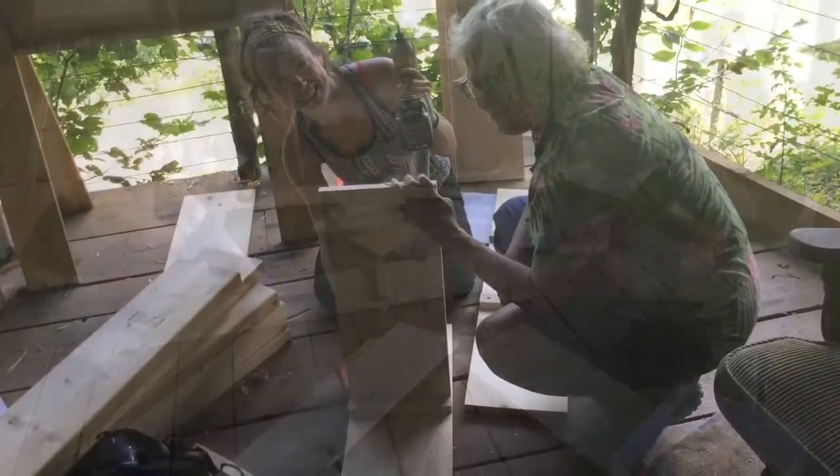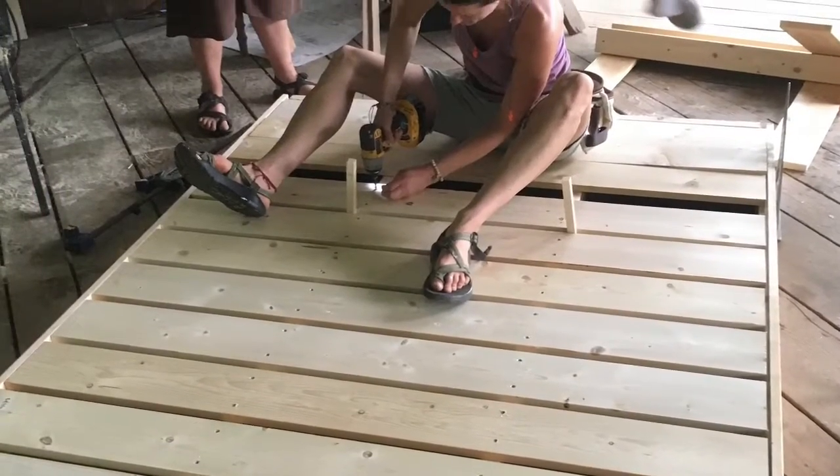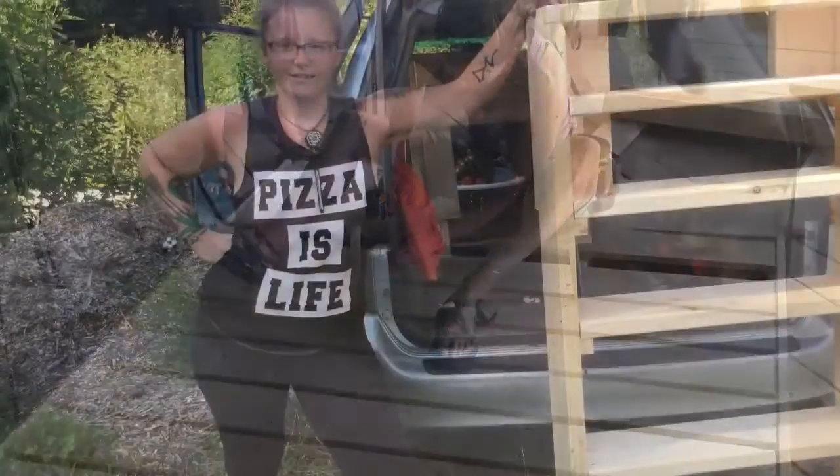Finally, the last day students get to build their own projects. They build bookshelves, they build bed frames, they build all sorts of things — and they actually get to take their project home.